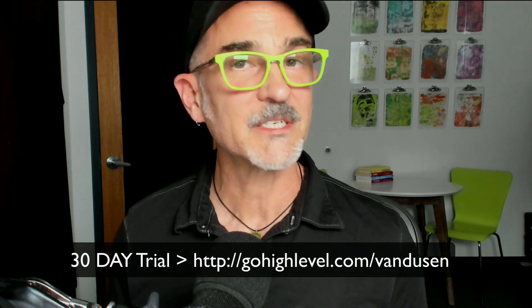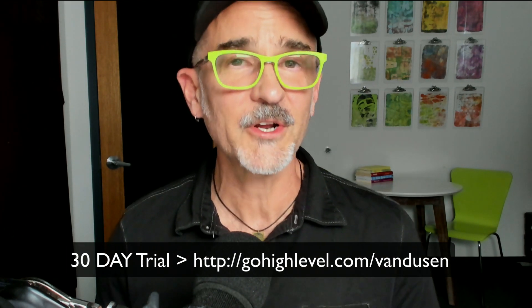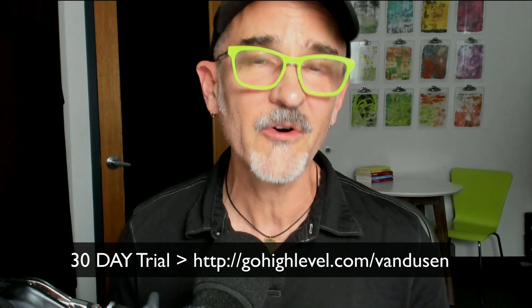The link is gohighlevel.com/vandusen — V-A-N-D-U-S-E-N. That's it! I hope you liked this video tour of GoHighLevel as much as I did making it. If you did, make sure to click the link in the description and get your free trial of the software. I'll see you in the next video — bye for now!